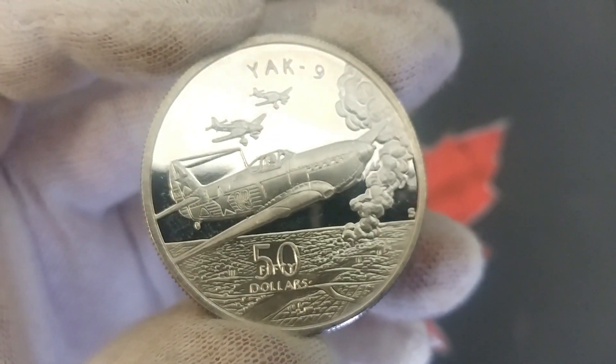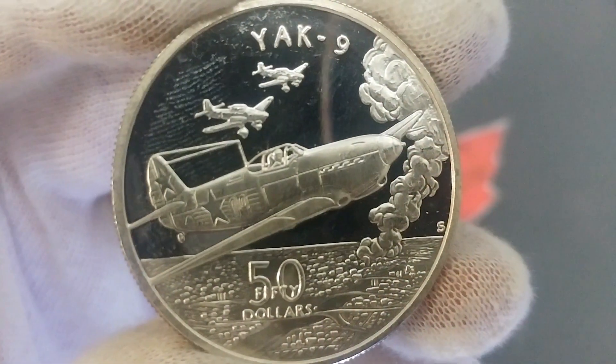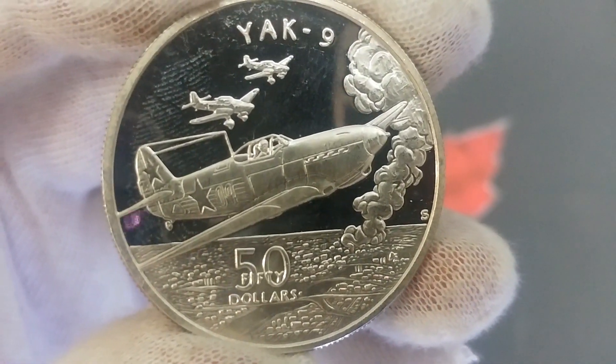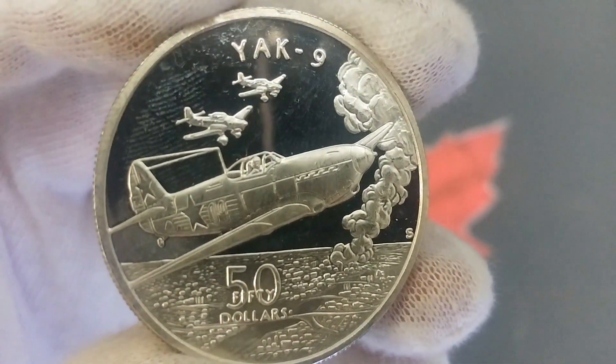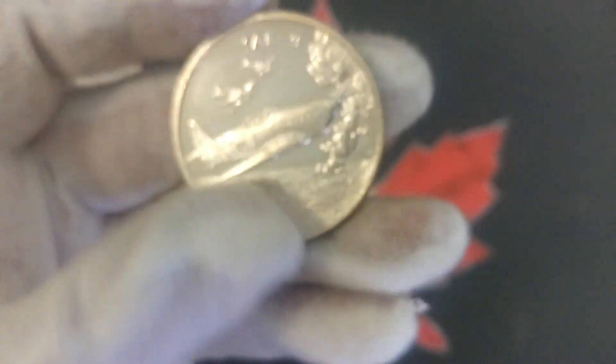Following World War Two, the Yak-9 was used by the North Korean Air Force during the Korean War. On the coin you can see some really cool detail — there's an explosion or bombing happening below and the city beneath it. A cool piece, something a little bit different. I'd love to see all 24 coins in the series, but I've only seen these four in hand so far.